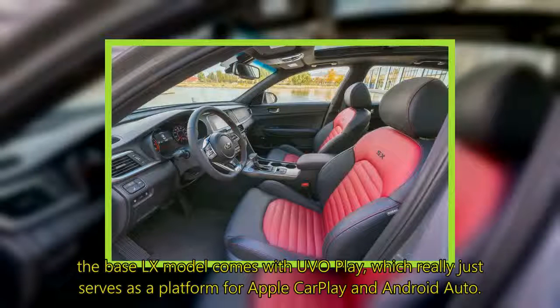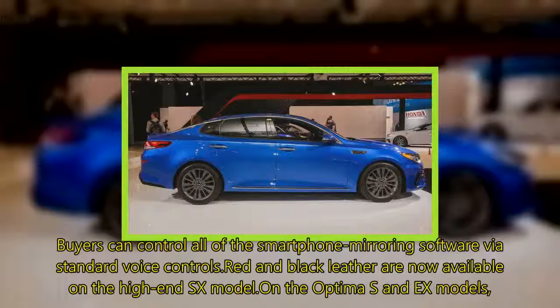In the case of the Optima, the base LX model comes with UVO Play, which really just serves as a platform for Apple CarPlay and Android Auto. Buyers can control all of the smartphone mirroring software via standard voice controls.